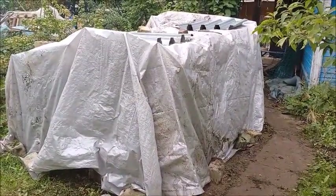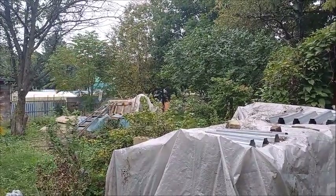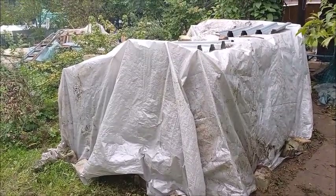Gotta cover it up and then go home. I covered up my firewood and covered up Mad Max over there, out of the rain. Now let it dry — August 31st.